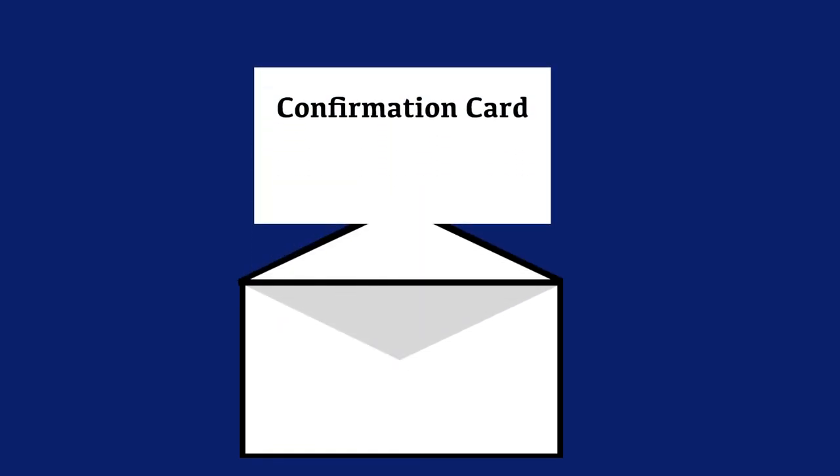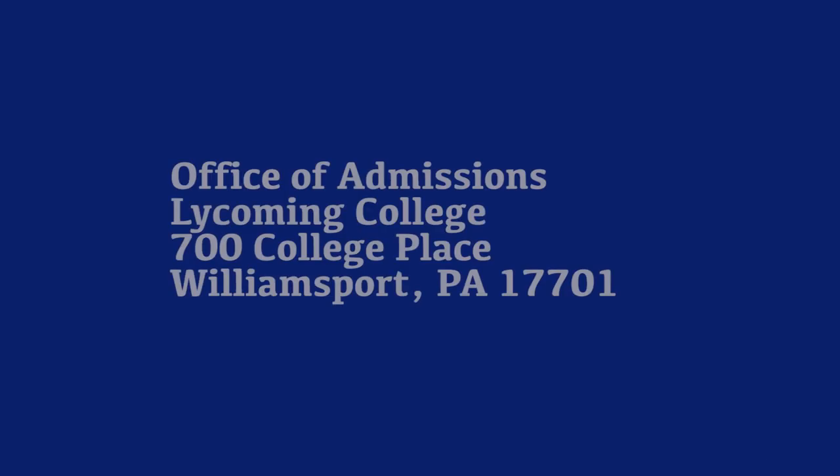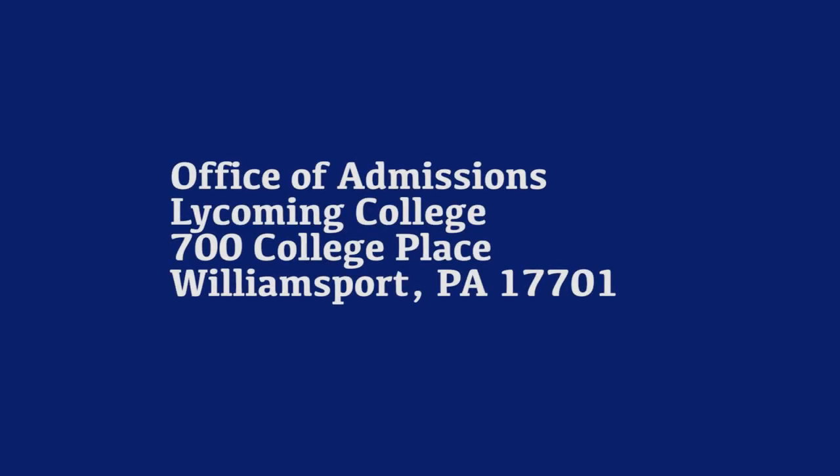You can also send it in via mail. In your acceptance letter was a confirmation card. If you mail that in, please send it to the Office of Admissions at Lycoming College, 700 College Place, Williamsport, PA 17701. You can do that by check or money order, making it out to Lycoming College and having your name in the subject.